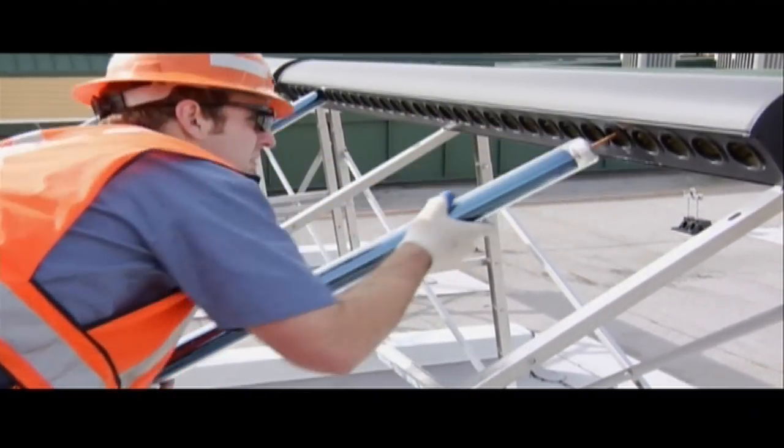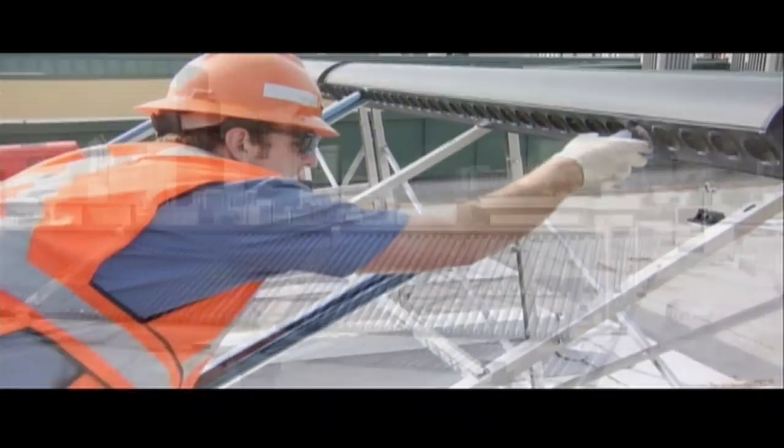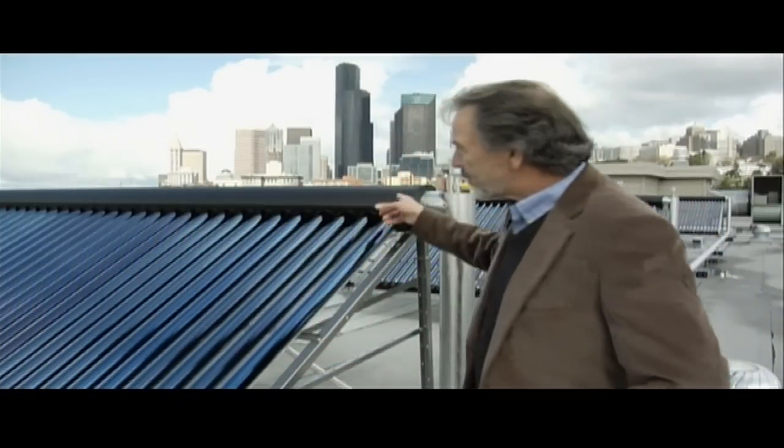Instead, these are insulated solar tubes that use the sun's energy to heat up water. And they're specifically designed to work in our gray climate. It is comprised of glass tubes that are double-walled and have a vacuum. And that insulates against air temperature and cold penetrating, preventing solar heat from escaping the system.